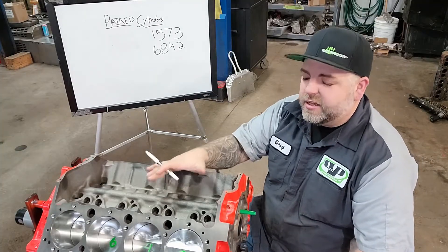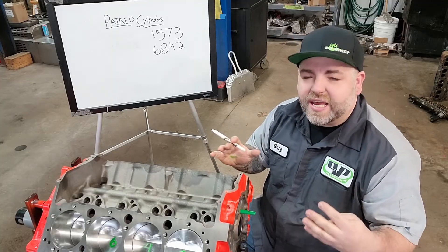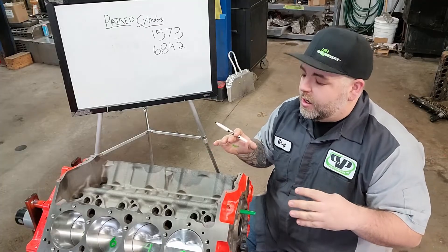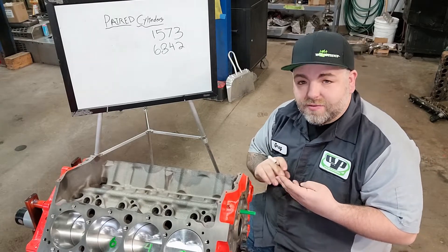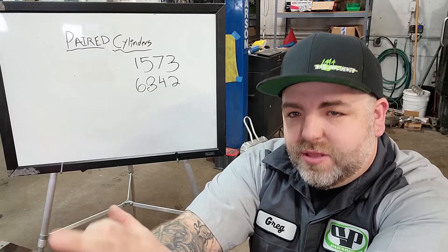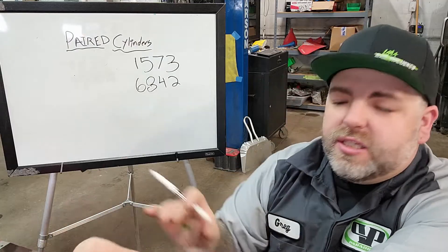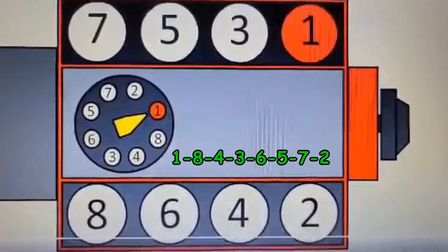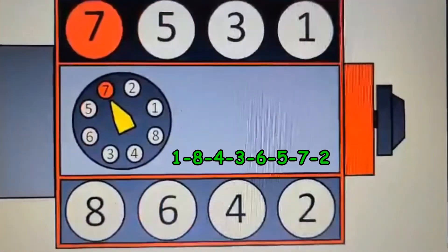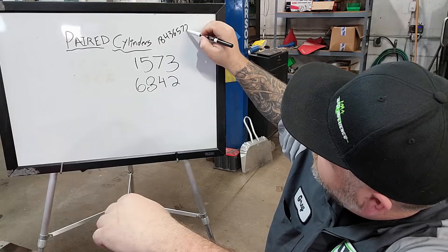Knowing that these cylinders are paired together and are at top dead center at the same time, we know these are the cylinders that can have their ignition timing swapped. The camshaft is deciding when it's opening valves and how long it's opening valves - that's the basics of what a camshaft does. Now that we know what cylinders are paired together, let's look into what firing orders you can run. The standard for this small block Chevrolet is 1-8-4-3-6-5-7-2.